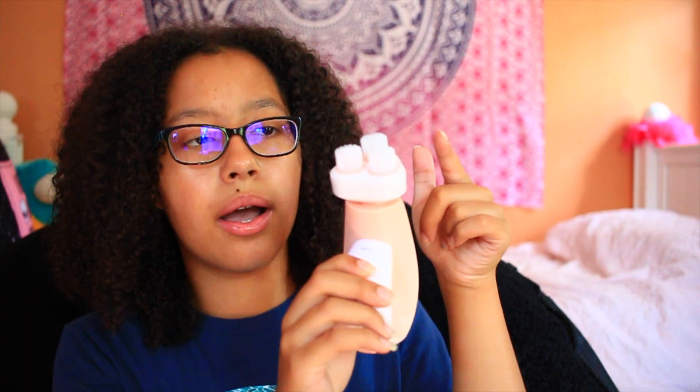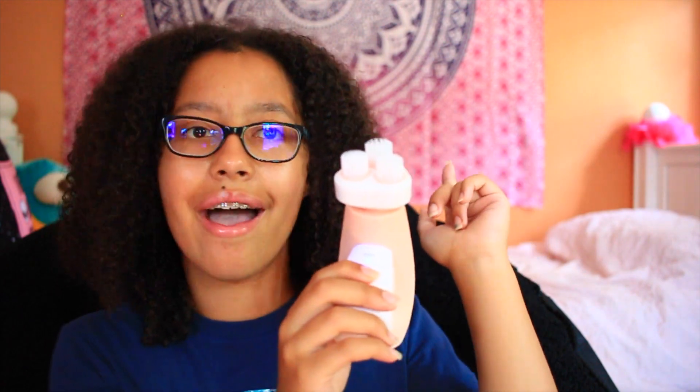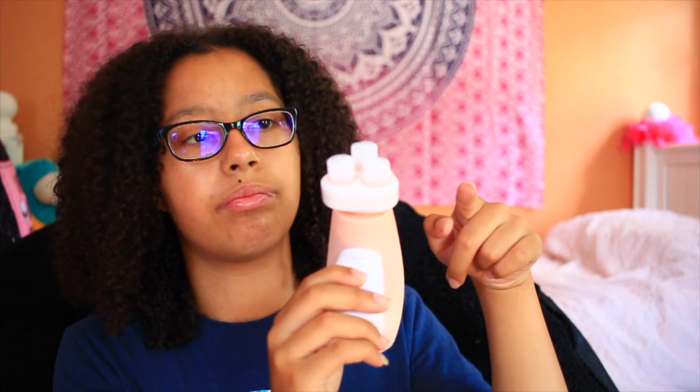There are three speed settings: low, medium, and high. I think it's great for exfoliating dead skin and really good to use with cleansers and moisturizer. If you want to invest in your skincare, I would definitely recommend it, but you might want to try some cheaper things first to see if they work for you. I would definitely recommend this over the Clarisonic because I think it's probably just as good.